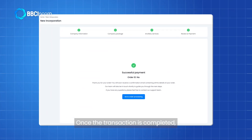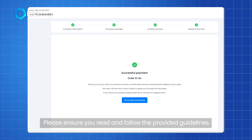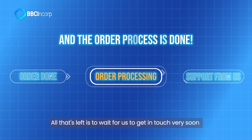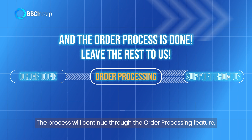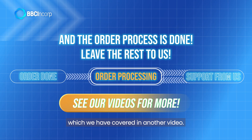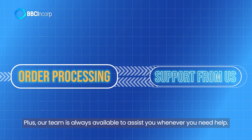Once the transaction is completed, a notification will promptly appear on your screen. Please ensure you read and follow the provided guidelines. This paves the way for us to get in touch very soon and proceed with your journey. The process will continue through the other processing features, which we have covered in another video. Our team is always available to assist you whenever you need help.